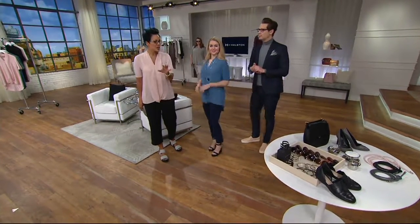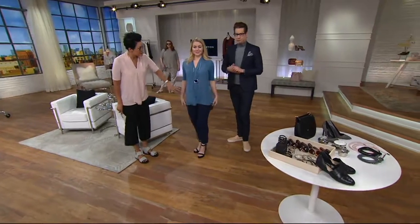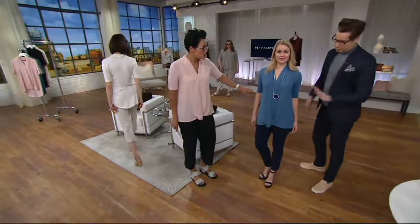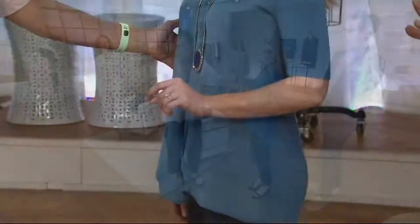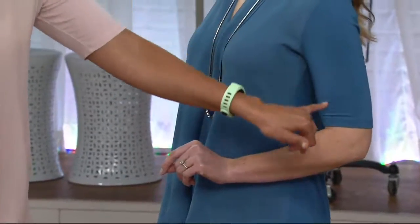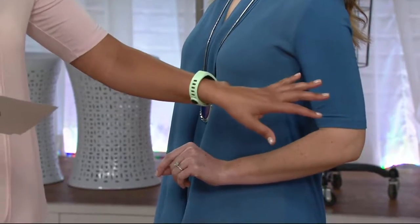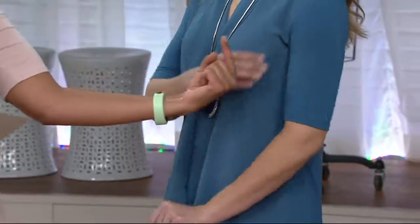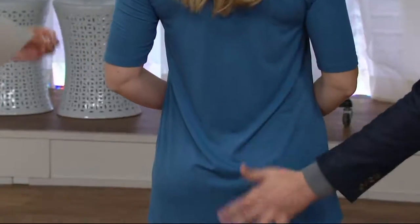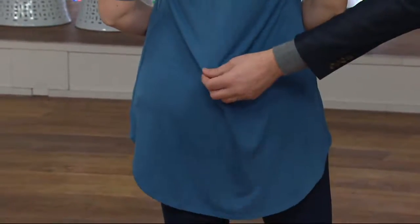The front is chiffon. The arms are elbow-length sleeves, made of 95% rayon and 5% spandex, so they feel fantastic. The back is rayon spandex too — it feels like the softest, almost pajama-wear against your body, but you look elevated and dressed up.